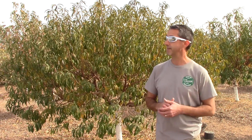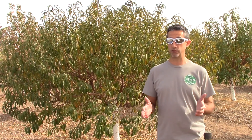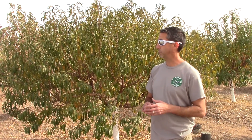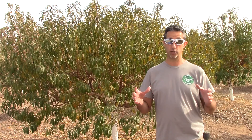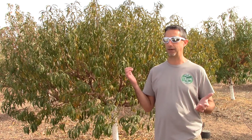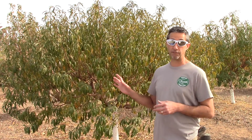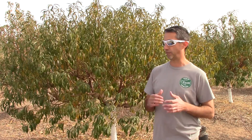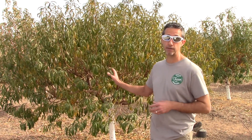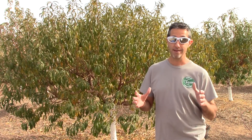Here in Arizona, particularly out in Whitman, we're a few degrees cooler than Phoenix, but we're challenged when it comes to chill hours. We get them late — usually December, January, and into February — so it's a very short window. Number one: we choose varieties that are lower in chill hour requirements. The Desert Gold peach behind me needs somewhere between 200 and 300 hours, and we probably max out at around 300 hours in any given winter. So variety selection is key — make sure your environment meets the chill hour requirement for that tree.